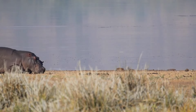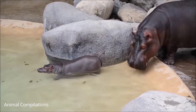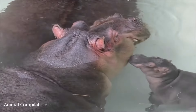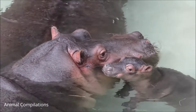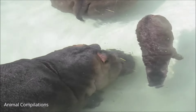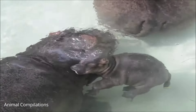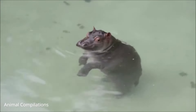A mother hippopotamus is pregnant for 324 days, about ten and a half months. Mother hippos give birth to one baby during the months of October through April. A mother gives birth to her baby underwater. Babies weigh between 50 to 120 pounds. Baby hippos drink milk from their mother for about eight months.